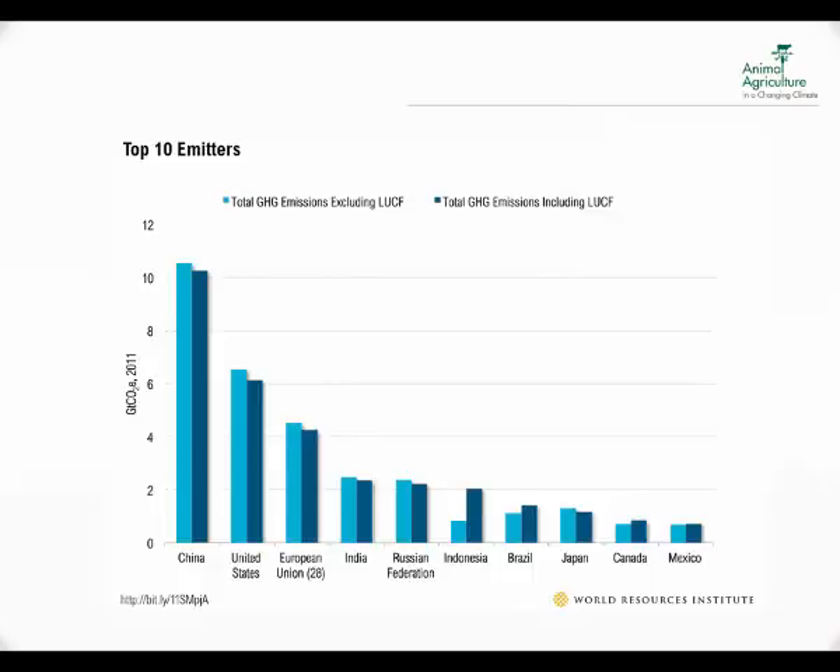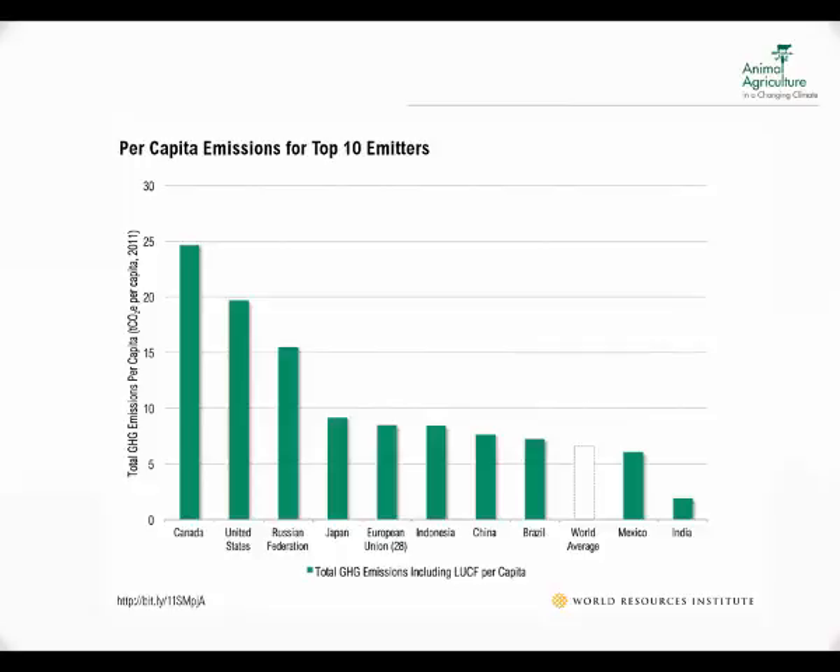This is a resource from the World Resources Institute showing the top 10 emitters — total greenhouse gas emissions by country. China is by far the largest emitter of total greenhouse gases, followed by the US and then the European Union. If you look at per capita emissions for the top 10 emitters, according to the World Resources Institute, it's Canada, followed by the United States and Russia, while China is still sort of in the middle of the pack.